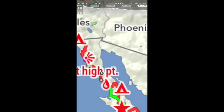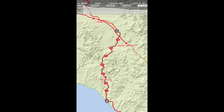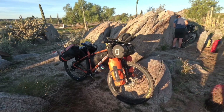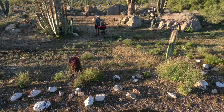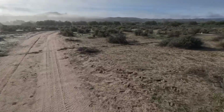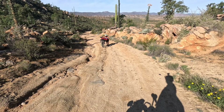Day 12 of the Baja Divide. This was the stretch where we went from Catavina, starting the route down to Santa Rosalita. It's the longest section of the Baja that has no resupply of water or food, and it's a really long coastal bit, so we were quite excited to do this stretch.